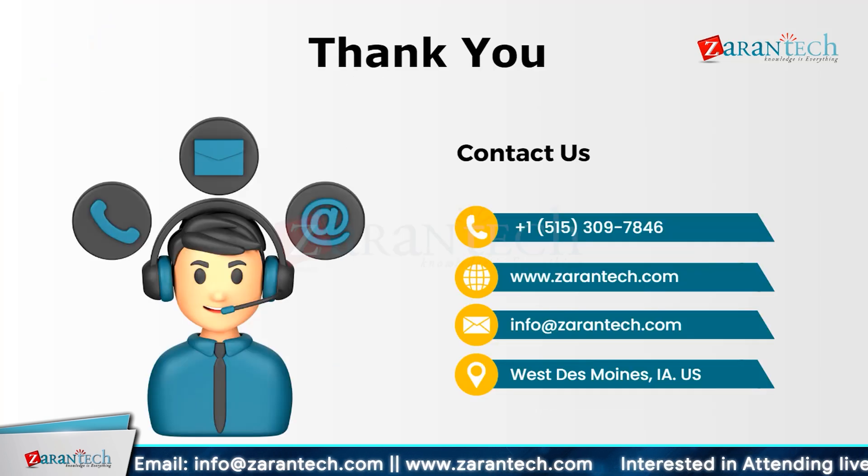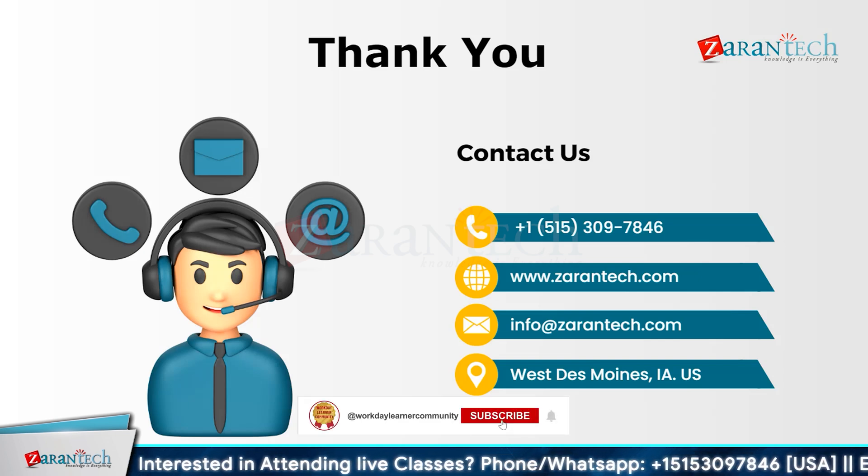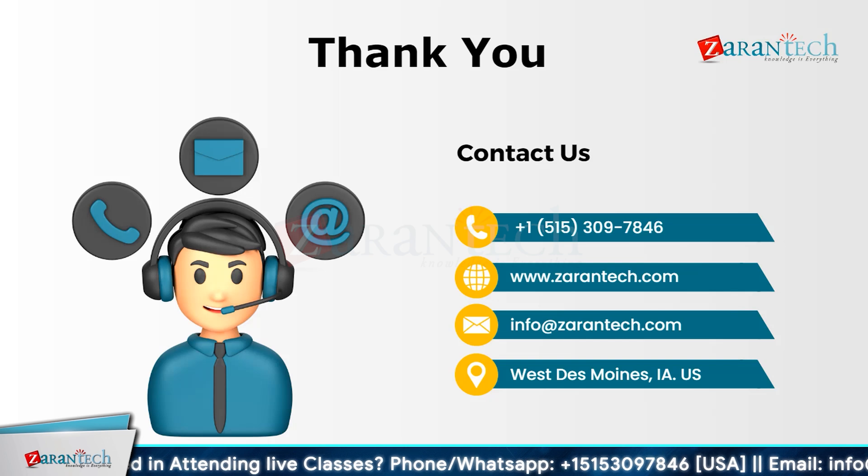That's all we have in this particular video. I hope you now have a clear understanding of Workday LMS, that is Learning Management System. If you have any doubts or questions, feel free to put them in the comment section — we are here to help you. Don't forget to subscribe to our YouTube channel and hit the bell icon so that you never miss any updates from our team.